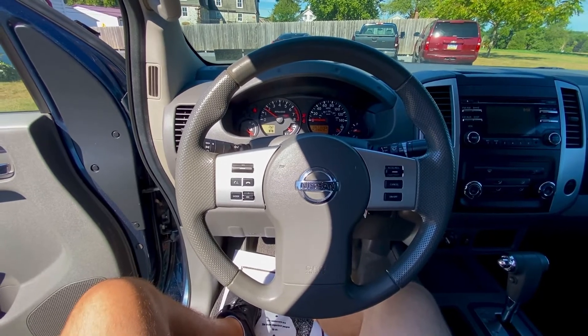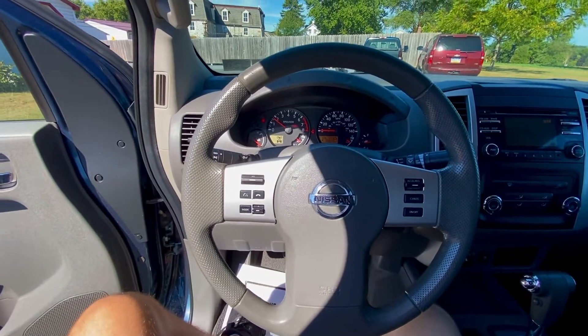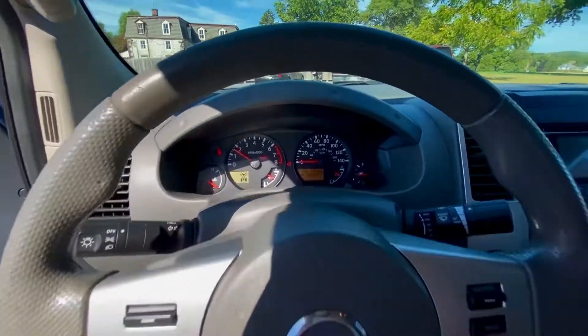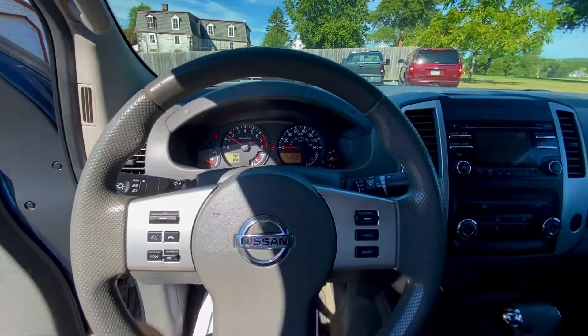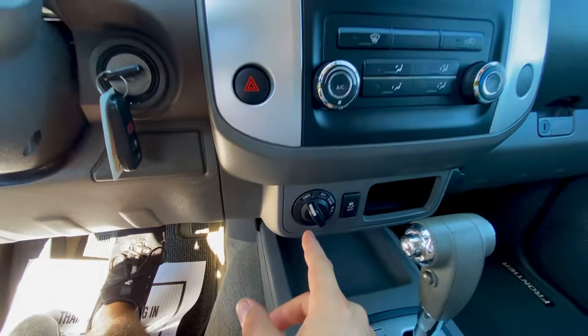Starts up very nicely — purring like a kitten. This actually has very low miles for a 2014. Got the full four-wheel drive right here.